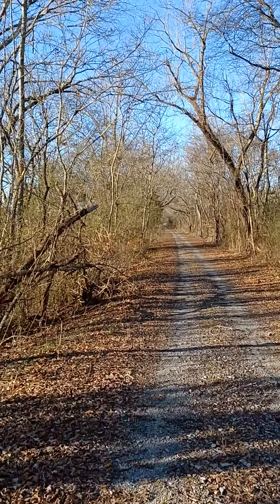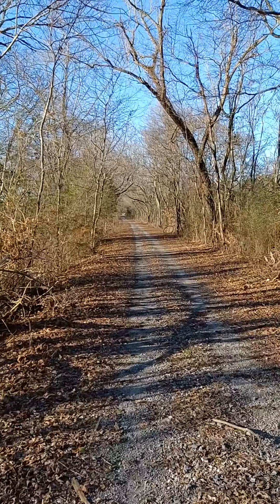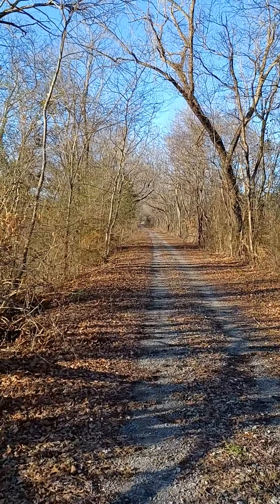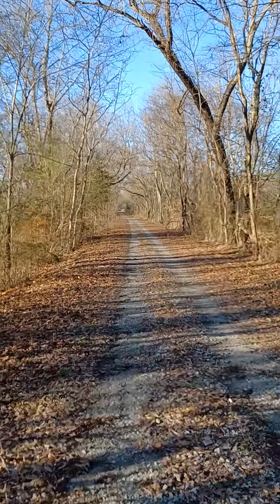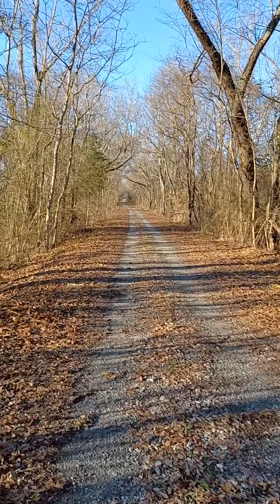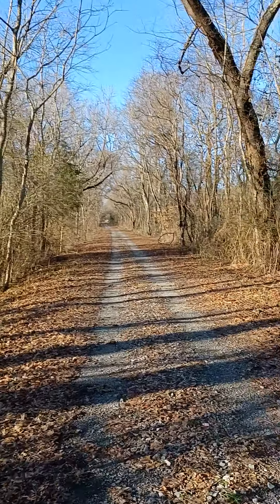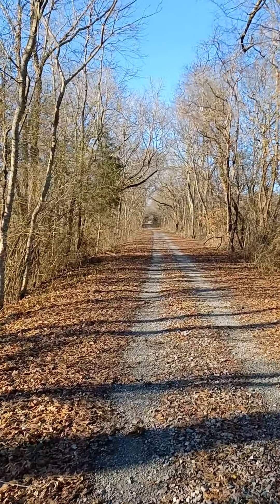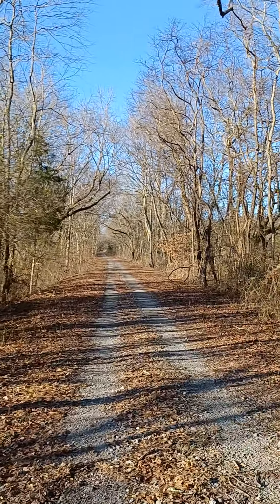Anyway, hope you enjoyed the video and hope you get a chance to visit the trail here in Elkmont. It's a very small town and the local businesses would love to see you. There's a great restaurant here called the Red Caboose — very good food, stop by and give them a visit if they're open. Thanks for watching the video.